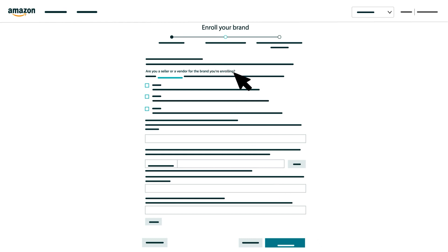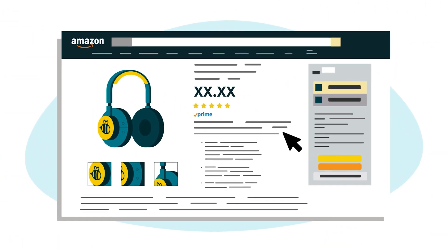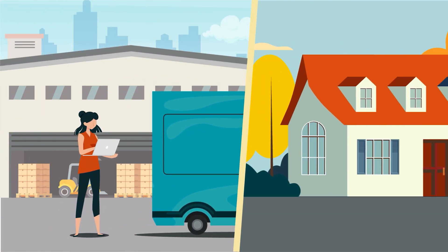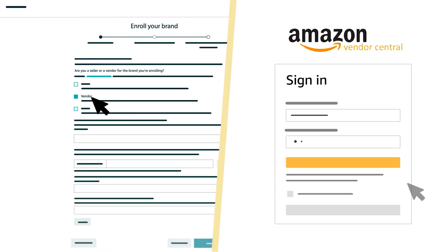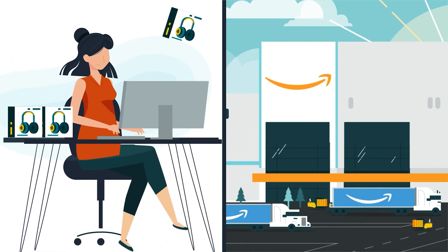Start by confirming whether you're a seller, a vendor, or both. Check the box next to Seller if you have a Seller Central account and use the Amazon store to sell directly to end customers, either by fulfilling orders yourself or through Fulfillment by Amazon or FBA. Check the box next to Vendor if you also have a Vendor Central account and sell products to Amazon as a third party.